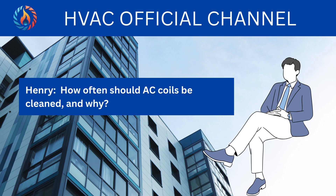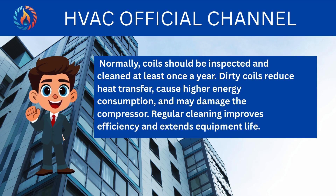How often should AC coils be cleaned and why? Normally, coils should be inspected and cleaned at least once a year. Dirty coils reduce heat transfer, cause higher energy consumption, and may damage the compressor. Regular cleaning improves efficiency and extends equipment life.